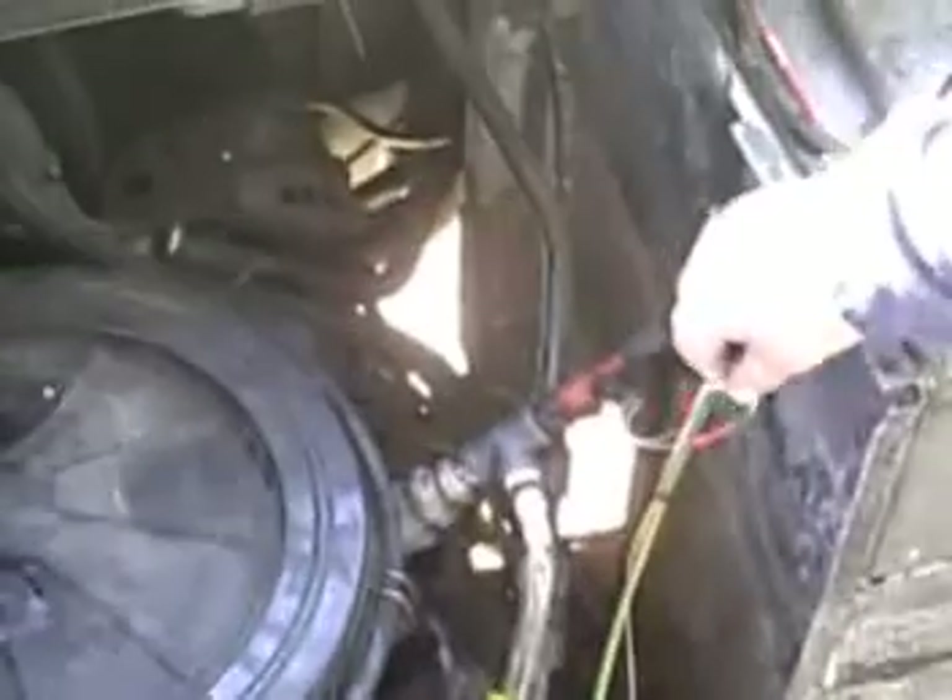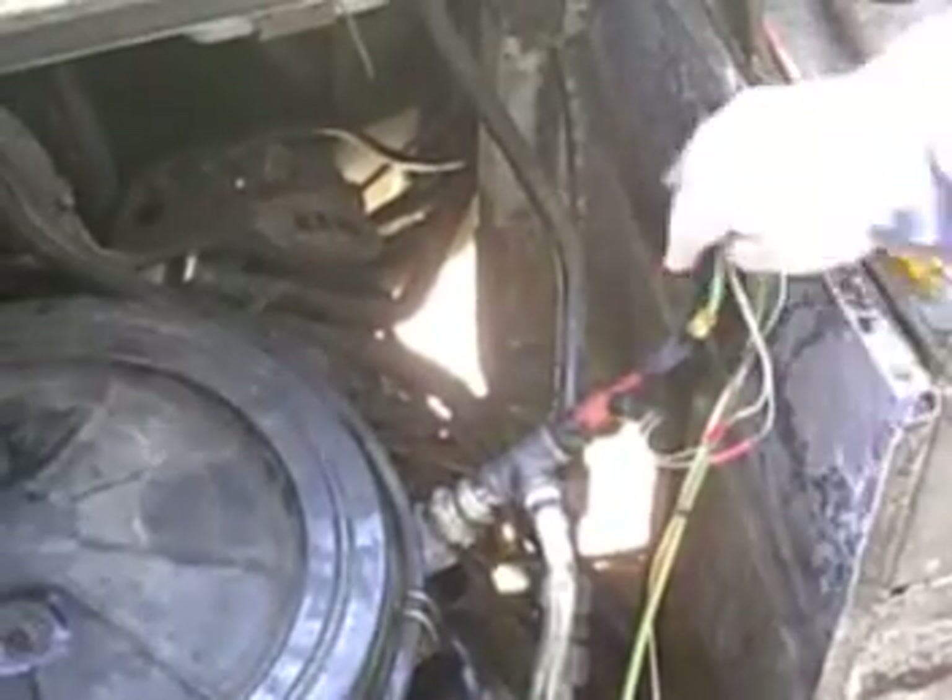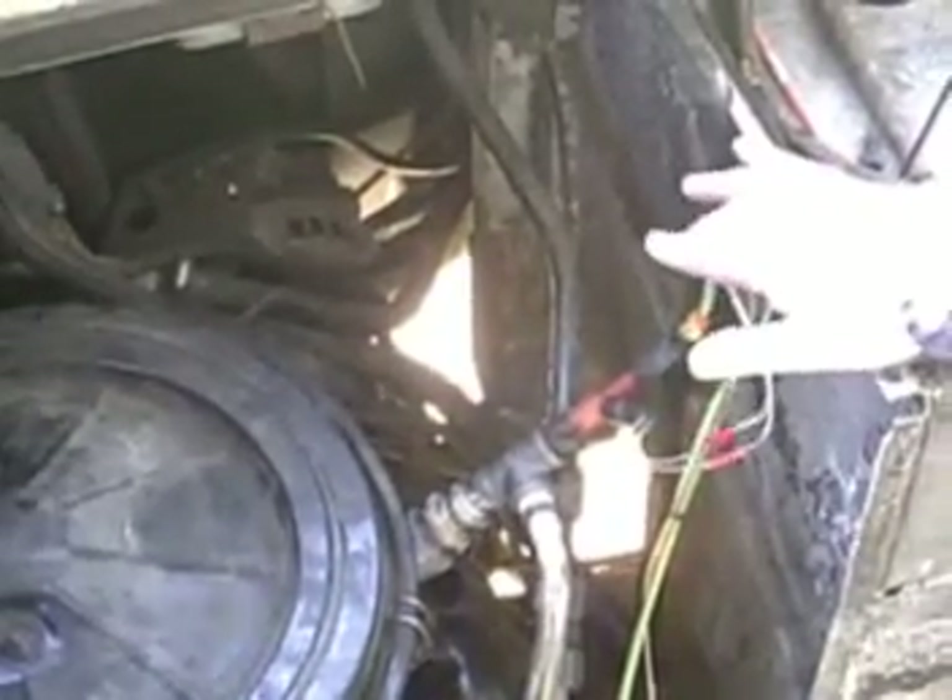This is how the gas gets in here. These are the wires that run the injector, and this is the pressure hose for gas.